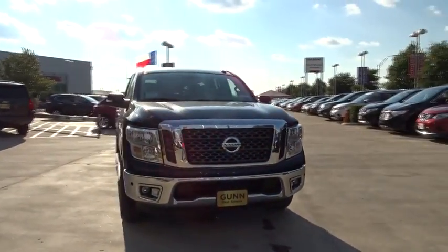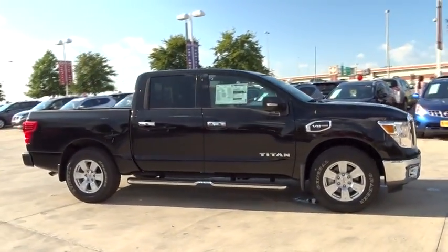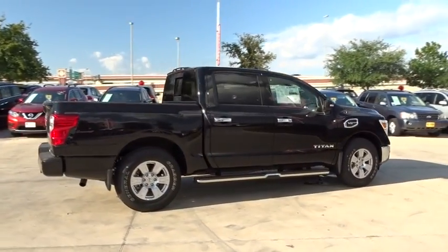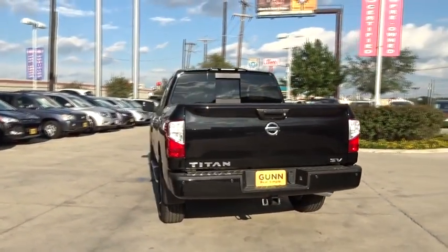The 2017 Nissan Titan. The Titan houses the Endurance V8 engine, the largest standard truck engine in its class. The massive interior cabin boasts a fold-up rear bench seat and a flat loading floor. When it comes to power and comfort, the Titan can't be beat.